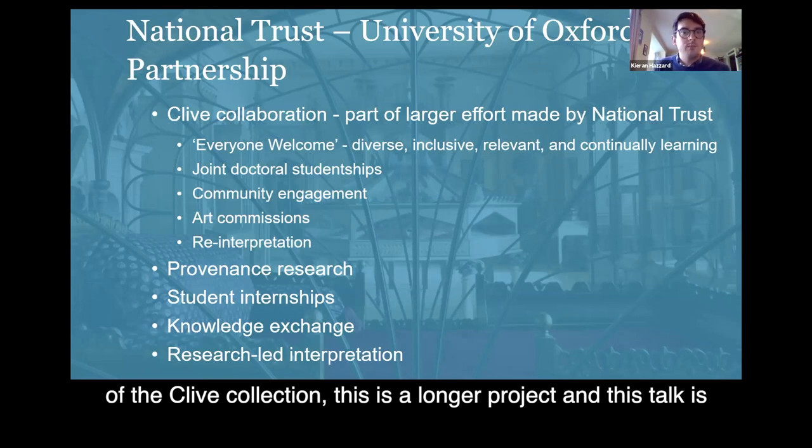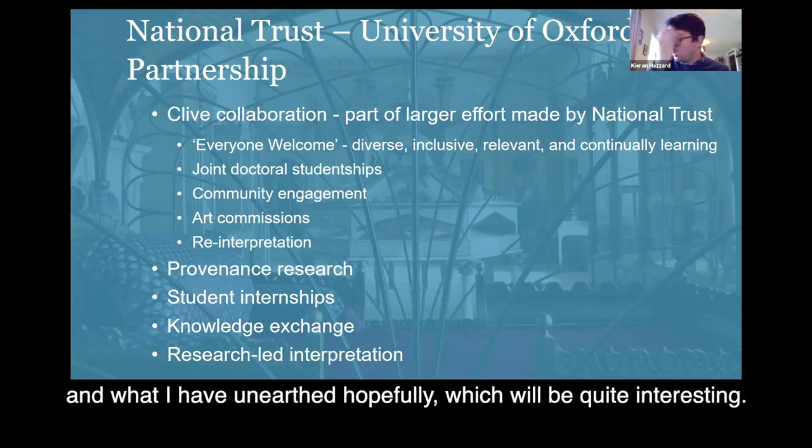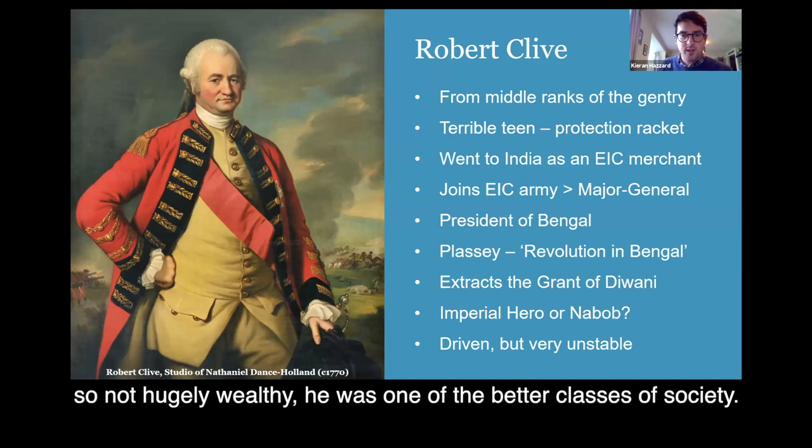The idea is for the two organisations to discuss and work together to see how they can approach and deal with the questions around their colonial collections. All of this is hopefully pushing towards a research-led reinterpretation of the Clive Collection, but this is a much longer project. This talk is a very short summary of what's been done by me so far and what I've unearthed.